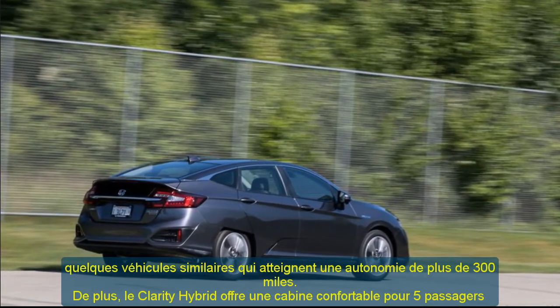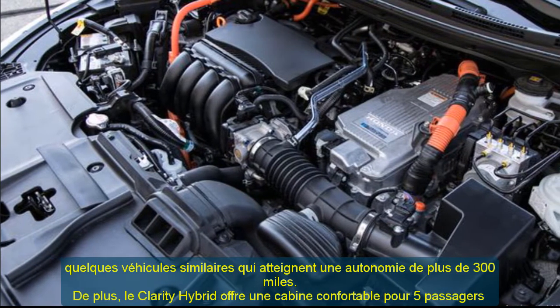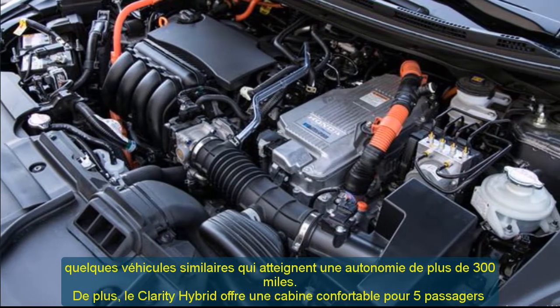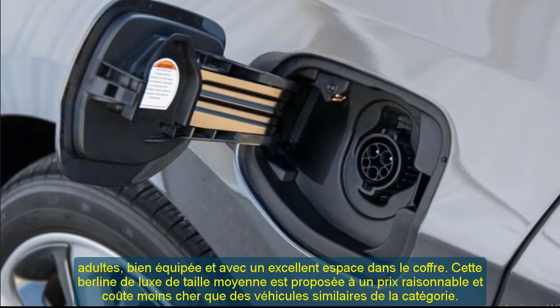Furthermore, the Clarity hybrid offers a comfortable cabin for five adult passengers, nicely equipped and with excellent trunk space. This midsize luxury sedan comes for a fair price and costs less than similar vehicles in the class.